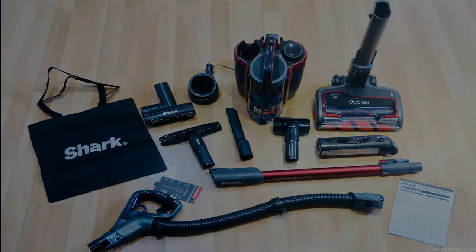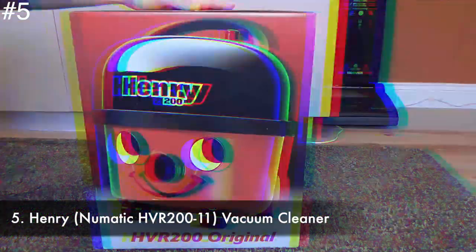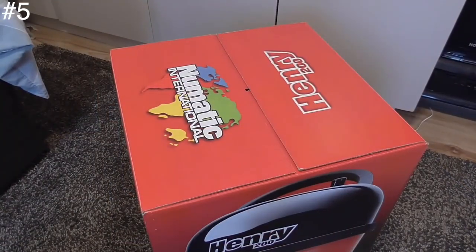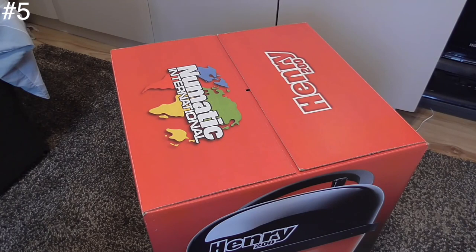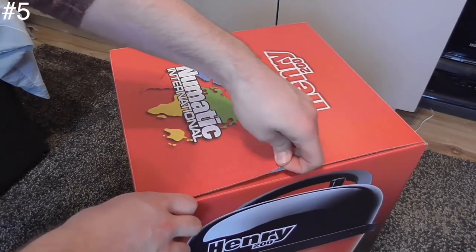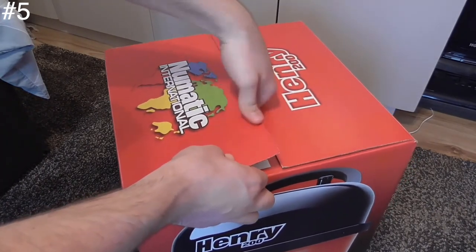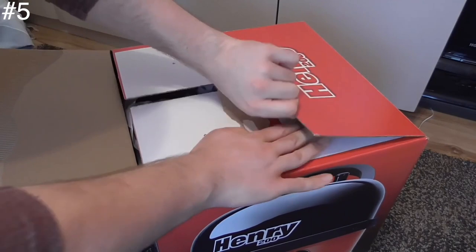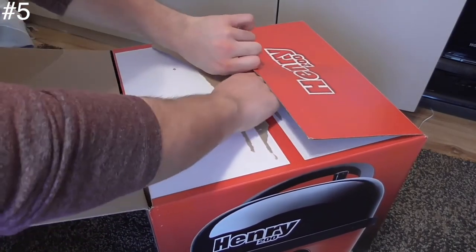Number five: the Henry Hoover HVR 211 vacuum cleaner. The Henry HVR 211 is one of the best budget vacuum cleaners available — it's a family favorite. Henry has a huge capacity and is available at an affordable price. The vacuum cleaner is a real classic and it's not hard to see why.